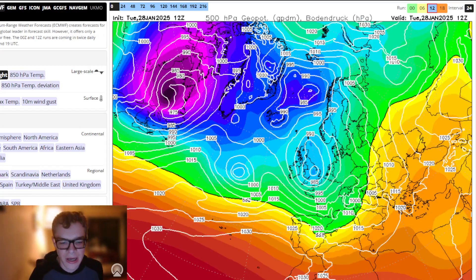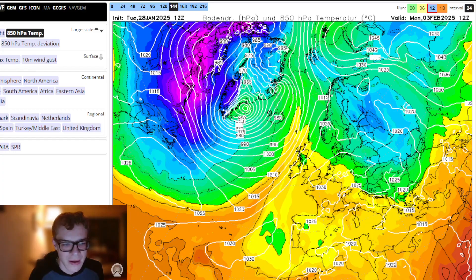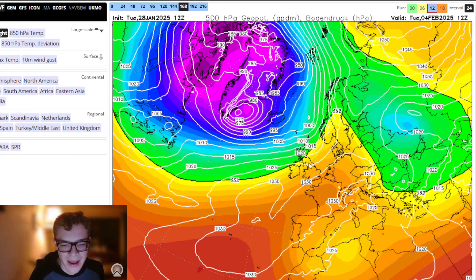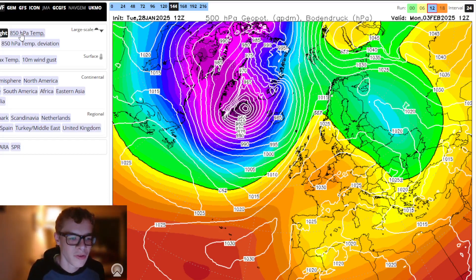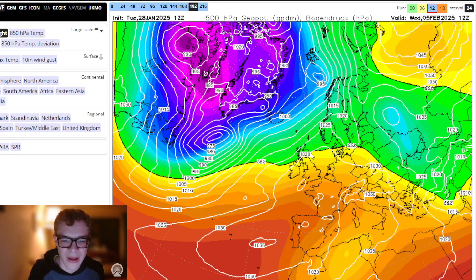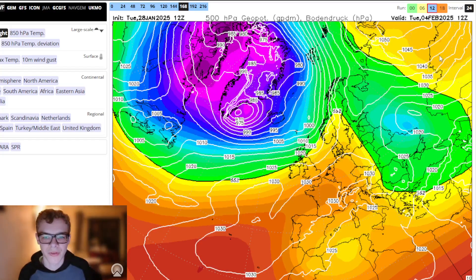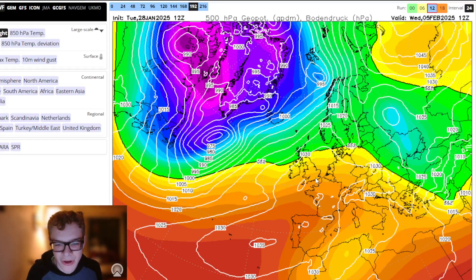The ECM goes out to day 9, but we'll have a look at it for model guidance. Very similar for the next few days — high pressure bridges to our north but doesn't build properly, and we stay under relatively cool air, though at the surface it could still be quite cold with some frost and fog. The ECM goes more westerly for the first week of February — pretty much average conditions, with the most settled in the south and most unsettled further northwards.